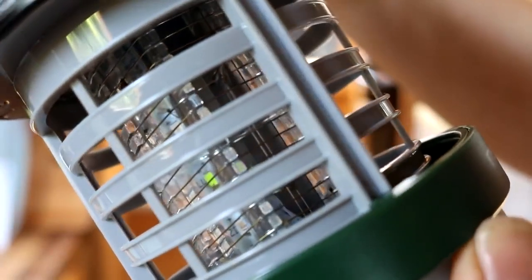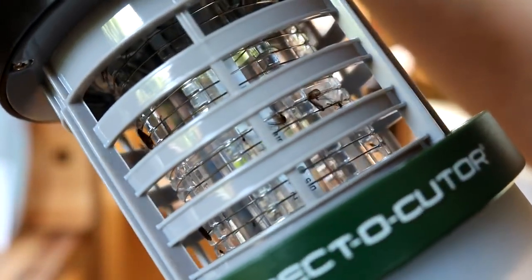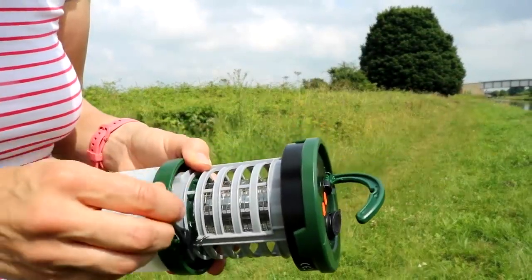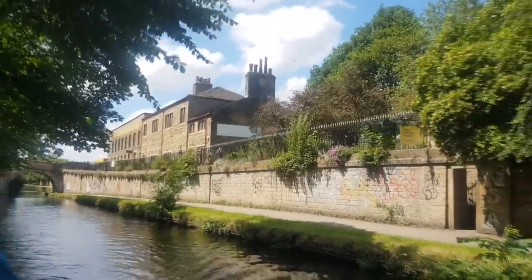The trap didn't last the full night - we sleep around 7 to 8 hours - but it does still work while it's charging. One thing it didn't catch is any bluebottle flies, but they're more of an irritant that don't leave nasty bites. I now can't settle without a trap in the bedroom.